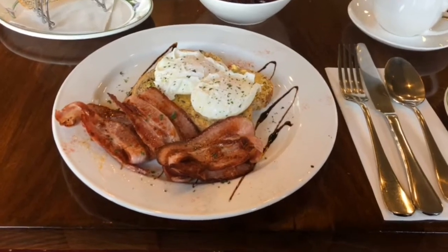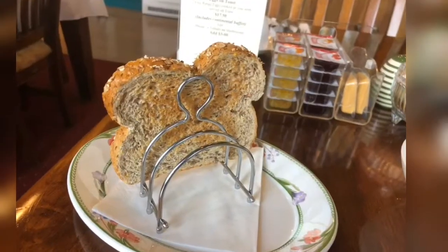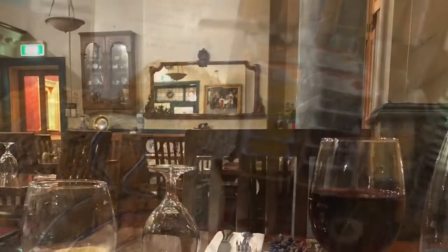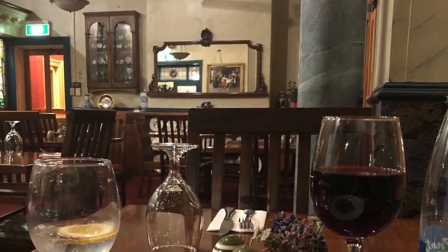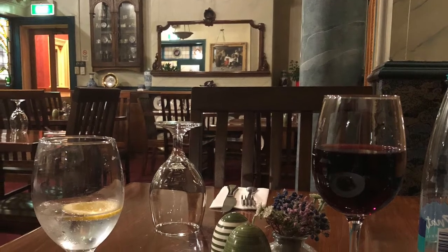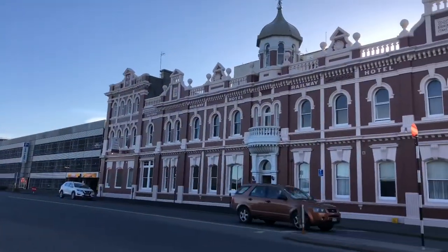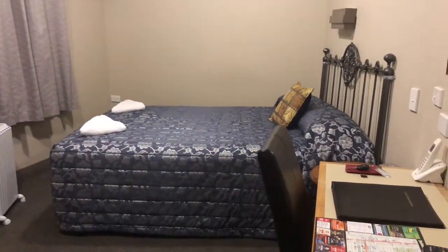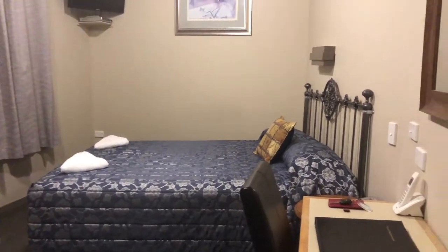I enjoyed the cooked breakfast every morning with a great coffee, and I hadn't seen a toast rack for such a long time — I was really impressed. The restaurant is only for guests staying in the hotel, so if you find yourself in Invercargill I really recommend this as a great place to stay.